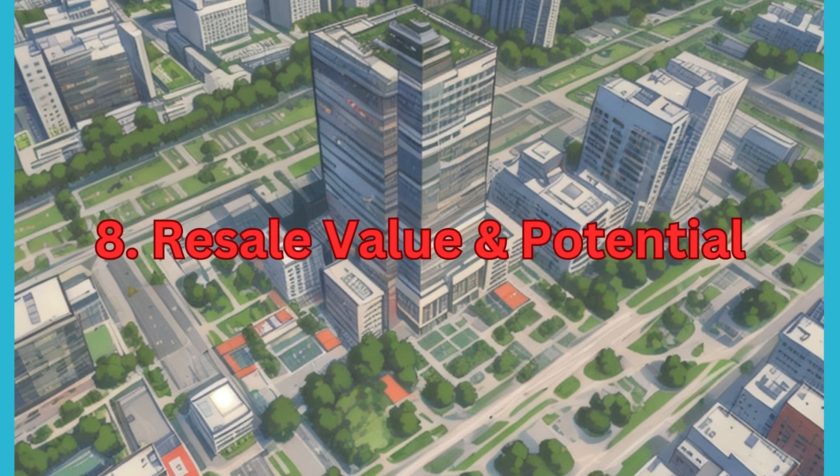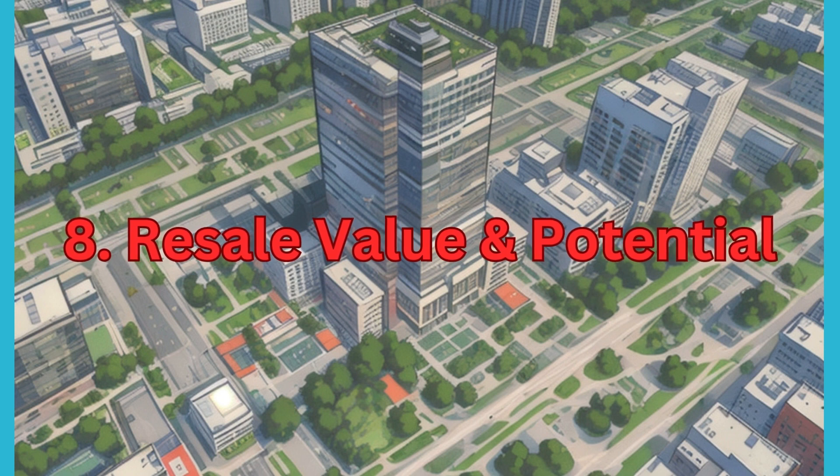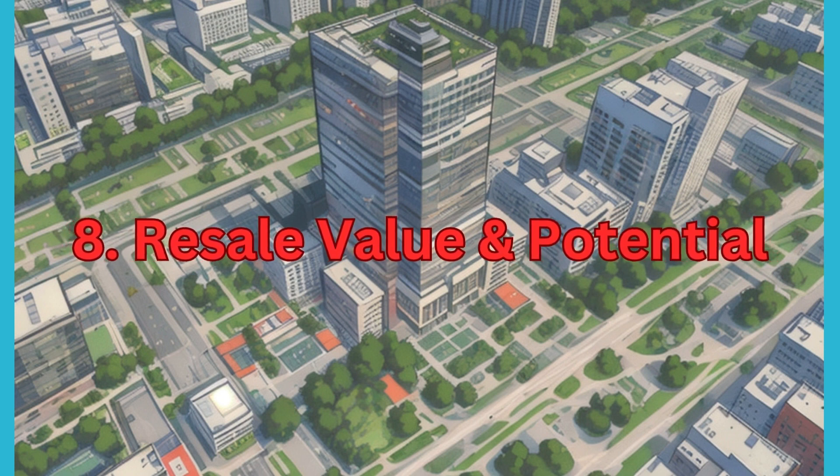8. Resale Value and Potential. Assess the resale value and appreciation potential of the property based on factors like location, infrastructure development plans, and demand-supply dynamics in the real estate market.